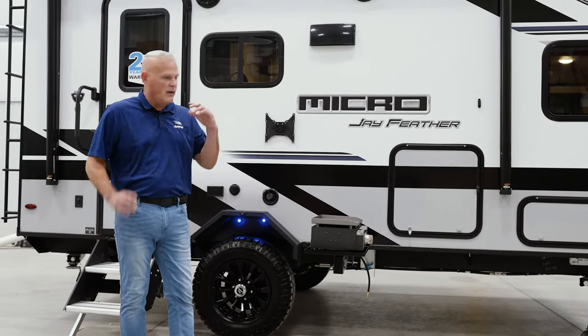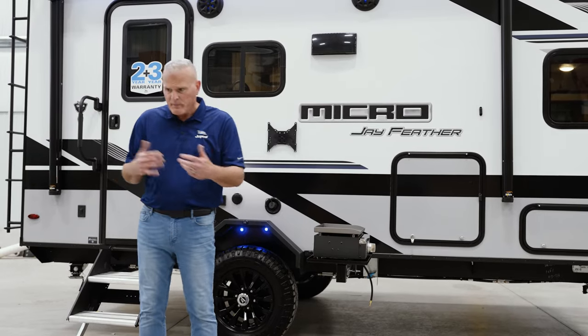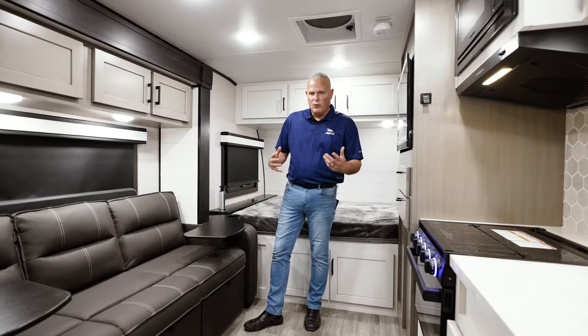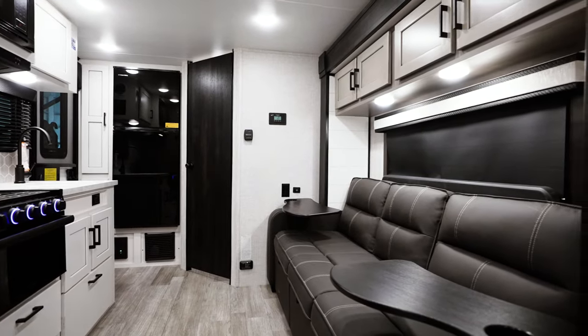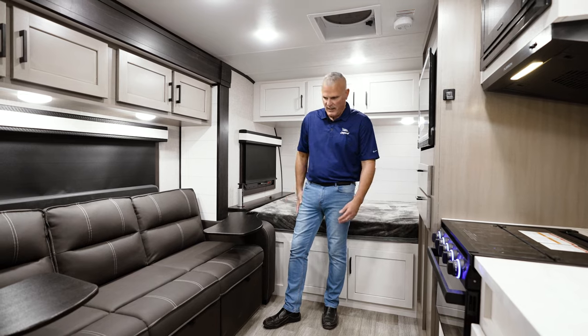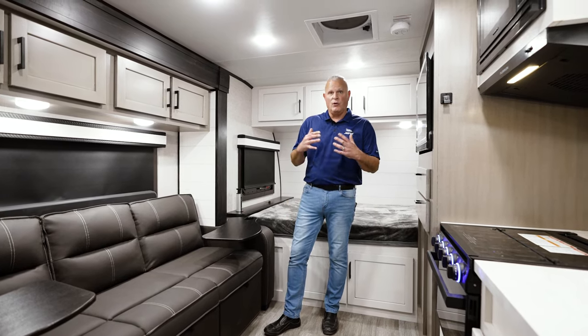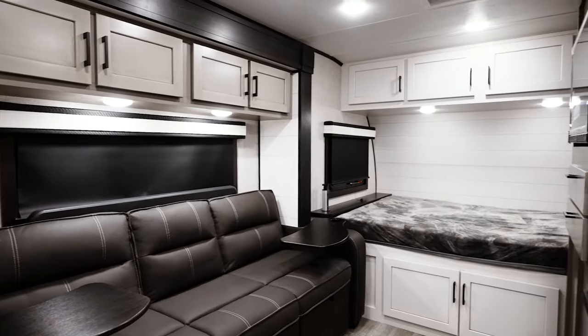I think we've covered a lot of the changes we've made and showed you the new exterior. Now let's pop inside and show you the new interiors for 2024. We're inside the new 2024 Micro 166FBS, and I want to point out some of the cool changes for this upcoming model year. We have a new interior decor — it's called Vintage Farmhouse.